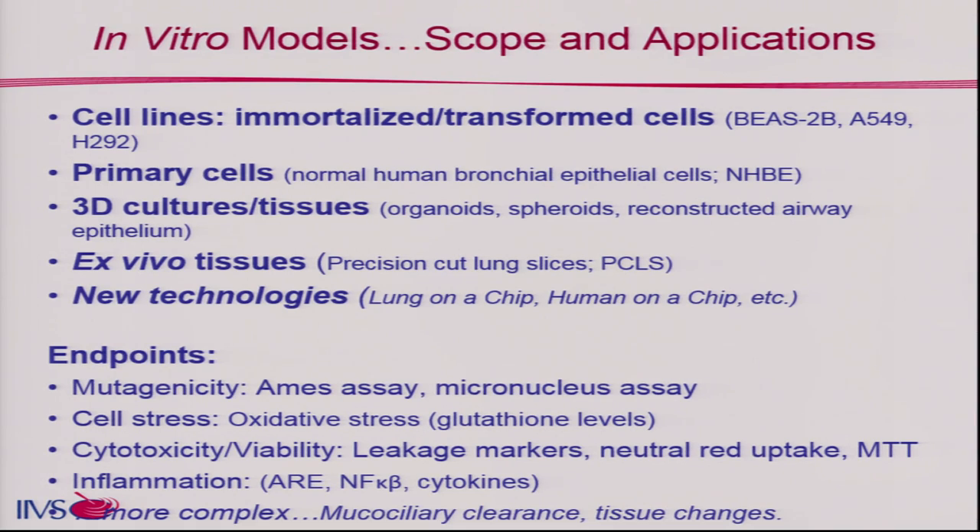There are ex vivo tissues — precision cut lung slices — that I have a background with. And of course there are chip technologies. I'm going to focus on the 3D cultures and tissues. The new technologies are exciting but it's not like I can call up the Wyss Institute and say I need two dozen pulmonary models. It's not quite there yet, but definitely exciting things are happening.